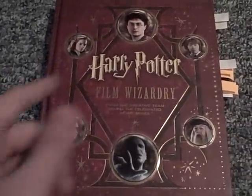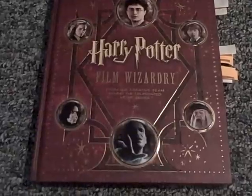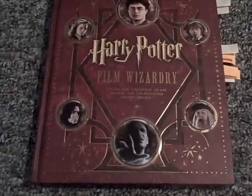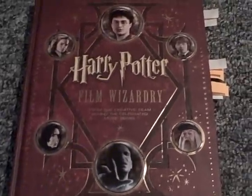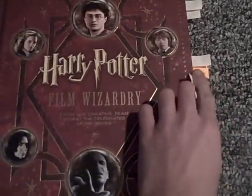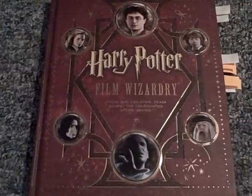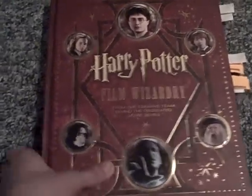On the top of the cover we've got Harry, Ron, Hermione, Snape, Voldemort, and Dumbledore on the bottom. Spoiler alert — everyone on the bottom dies. And just so you know, when you buy the book it will not come with these tabs here. I marked those myself just so I can show you what I'm about to show you.